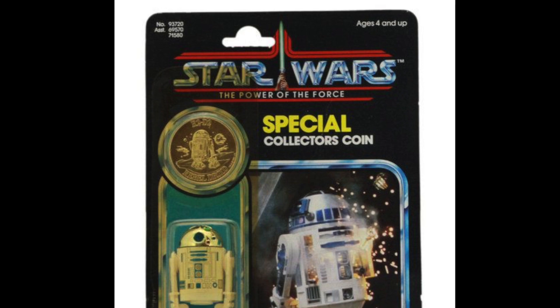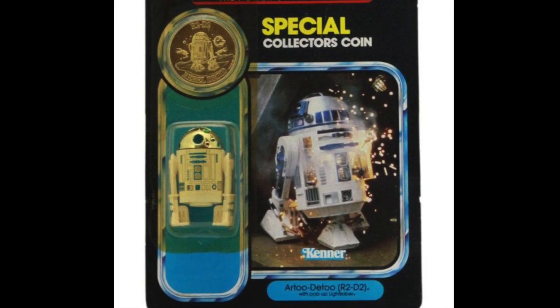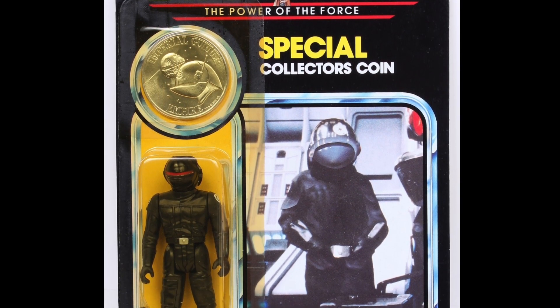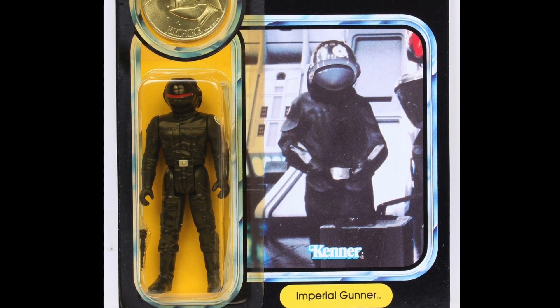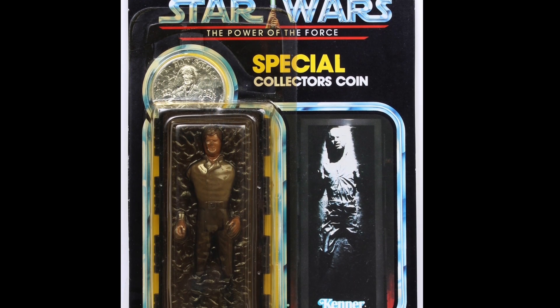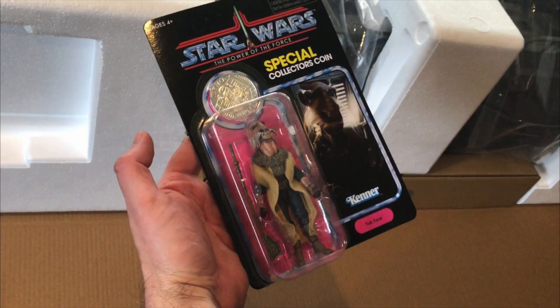I haven't included R2-D2 with the pop-up lightsaber in this list as we have had the version with the drinks tray. The Imperial Gunner is also being released in the next wave of figures, albeit on a Rogue One card. Han Solo Carbonite was released in the Jabba's Palace playset. We've already had Barada. And of course, Yak Face was released at the start of the year in wave 4, and also in that awesome exclusive version that came with the barge.